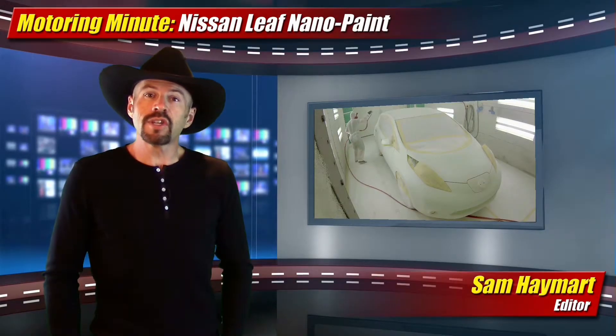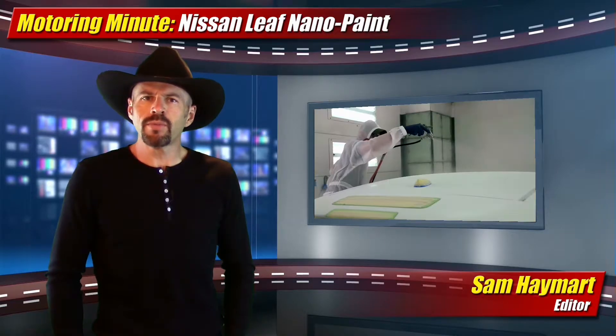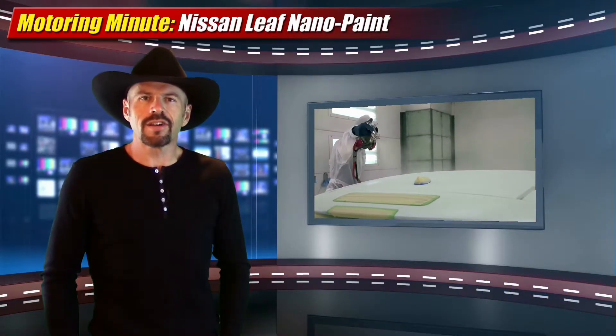What do you get when you take a Nissan LEAF Zero Emissions Electric Vehicle and combine it with a new paint technology that repels mud, rain, and dirt? It's what Nissan calls the cleanest car in the world.